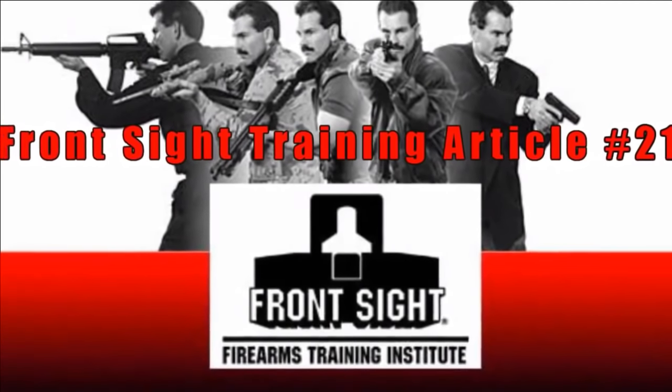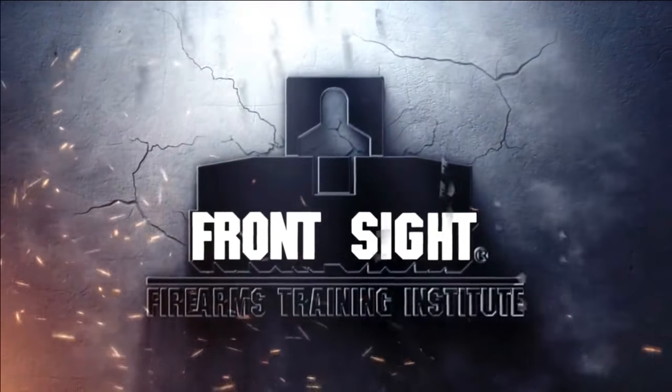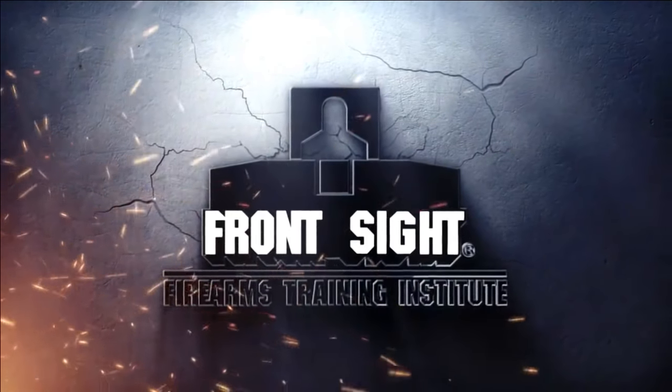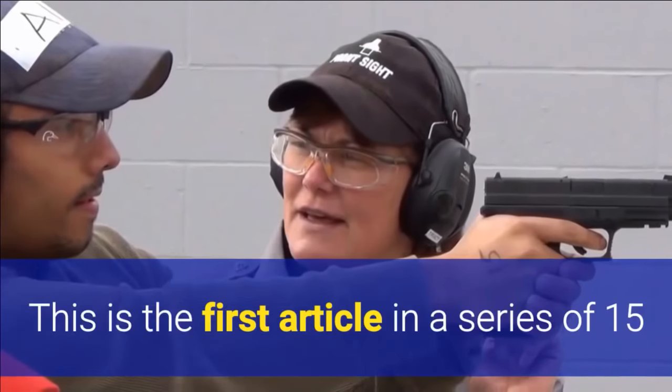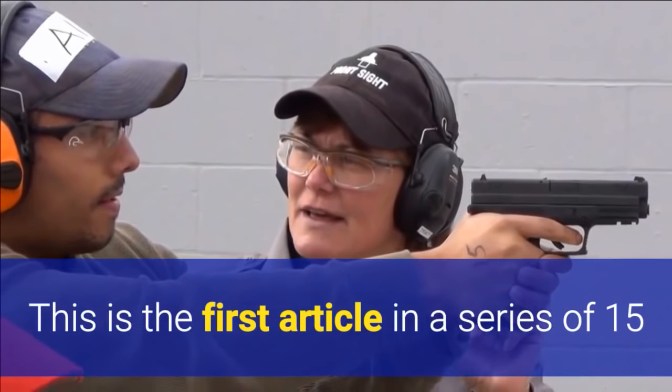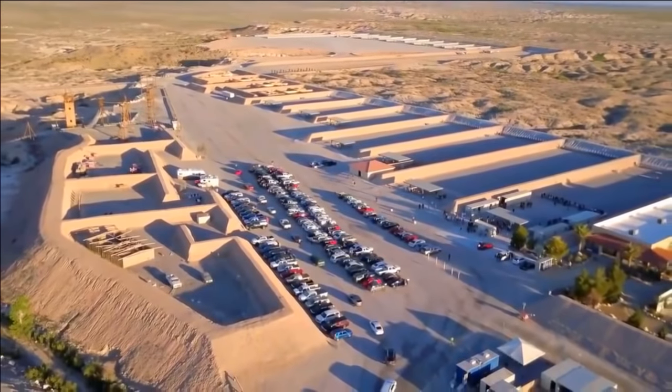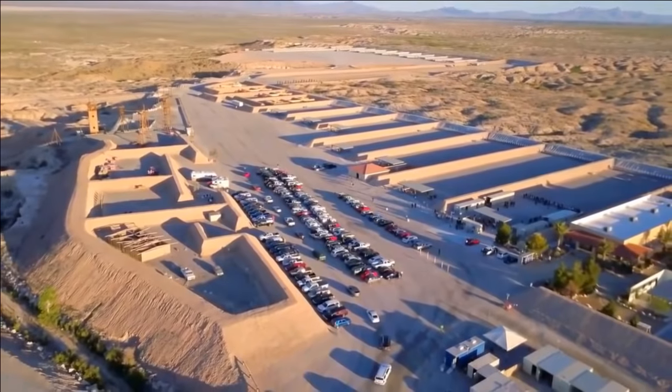Front Sight Training Article Number 21. This is the first article in a series of 15 or so in which I will give you a peek into the world of handgun training at Front Sight Firearms Training Institute.